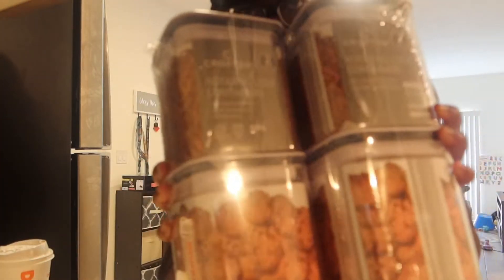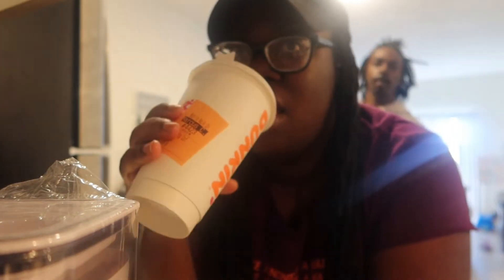Back home now — for the Aldi haul, all I grabbed today were these containers to organize my pantry or cabinet, and some wine. They had a lot of stuff for the holidays — Thanksgiving and Christmas are coming up, so they had a lot of home finds and baking stuff. They had cast iron skillets — you'll see it in the video.